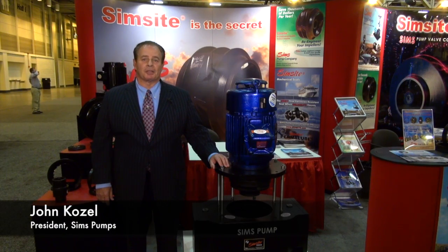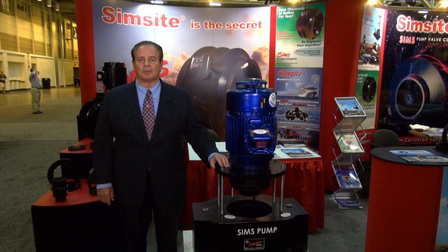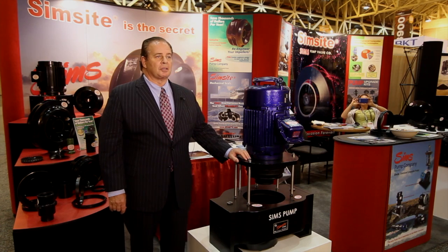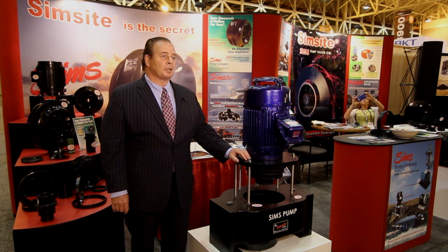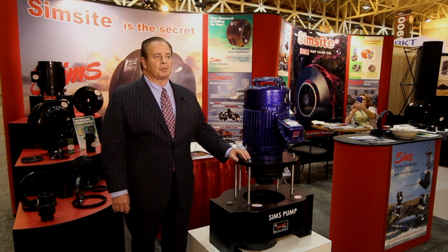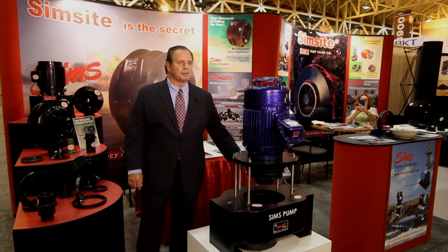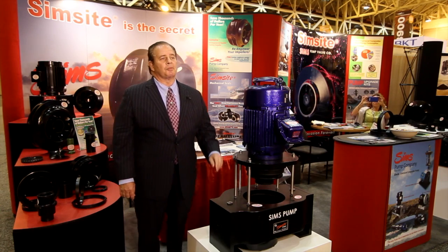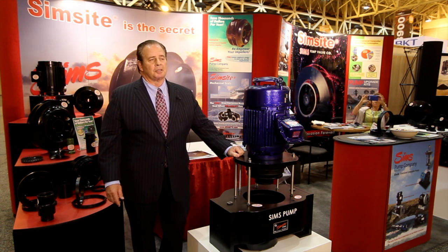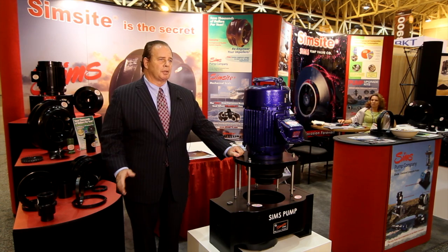Simms manufactures Simmsite structural graphite composite pumps and pump parts which never corrode in seawater, wastewater, chlorinated water, or brackish water. The product is completely machined from solid blocks of structural composite in which fibers are interwoven in a tridimensional weave. For example, this is a new Simmsite vertical inline composite pump — everything is composite, machined from solid blocks: the impellers, the rings, the seals. Nothing is cast or molded, which gives tremendous strength and durability.